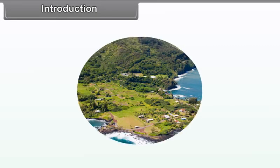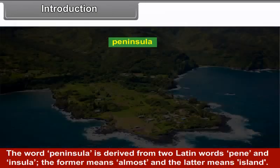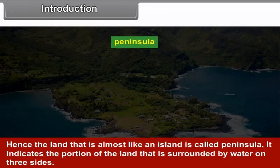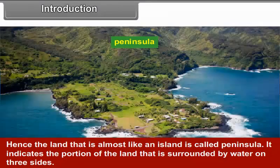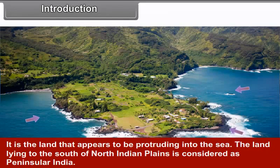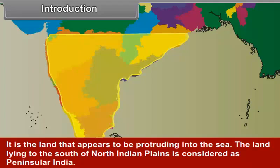Introduction. The word peninsula is derived from two Latin words, penne and insula. The former means 'almost' and the latter means 'island.' Hence the land that is almost like an island is called a peninsula. It indicates the portion of land that is surrounded by water on three sides. It is the land that appears to be protruding into the sea. The land lying to the south of the north Indian plains is considered as peninsular India.